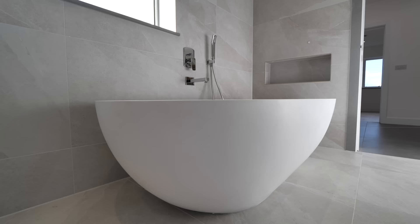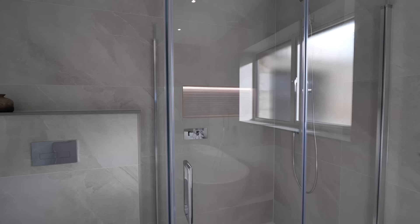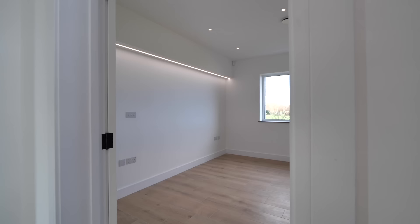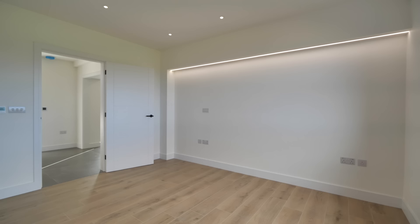For me, this is my dream bathroom. You've got the huge freestanding bath, big shower with a rain showerhead, and double sink. It's beautiful — I love the floor-to-ceiling tiles. Honestly, it's remarkable. And as you walk out of the family bathroom, you've got bedroom number four.